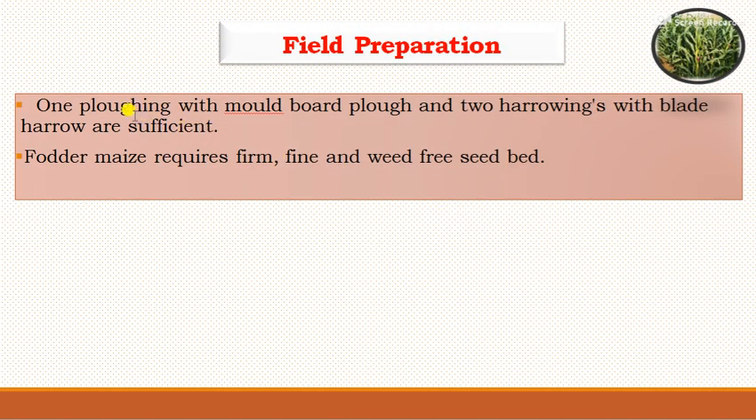For field preparation, fodder maize requires one ploughing with a mould board plough and two harrowings with a blade harrow. The fodder maize requires a firm, fine and weed-free seedbed as well as a coarse and well-pulverized seedbed.